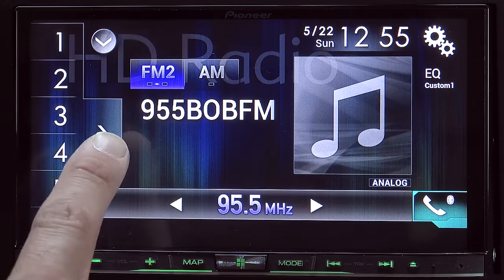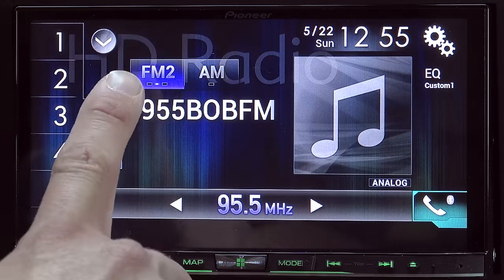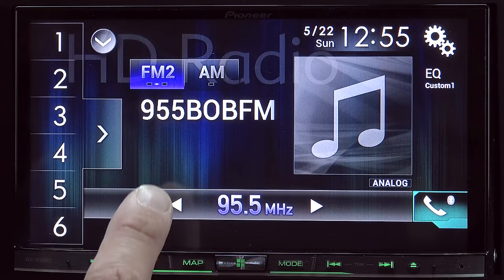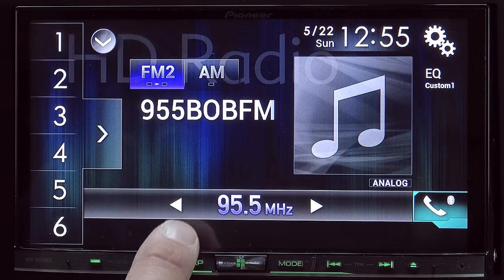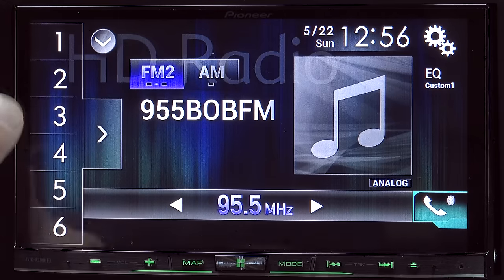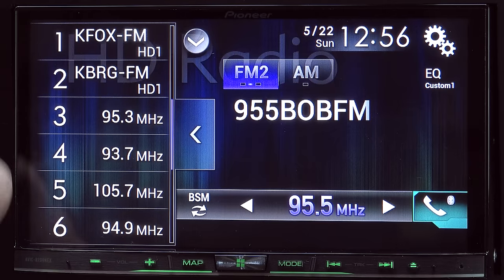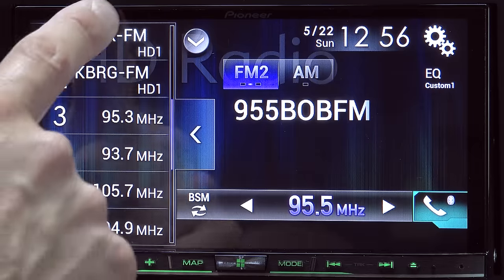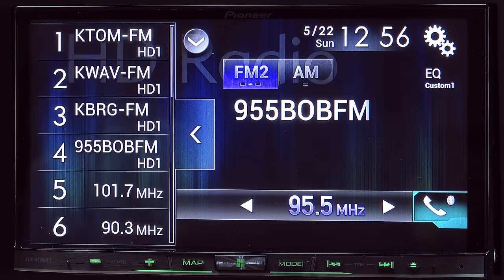Moving over to the radio interface — we don't have Sirius XM, so we only have AM and FM in this particular system, though if you had XM that would be available also. This unit supports HD radio and 18 presets on FM. You'll find the preset buttons over here on the left side. You can click to expand it or just click a particular preset, and you can actually scroll through them. There are three different groups of presets and you can scroll through them right there.